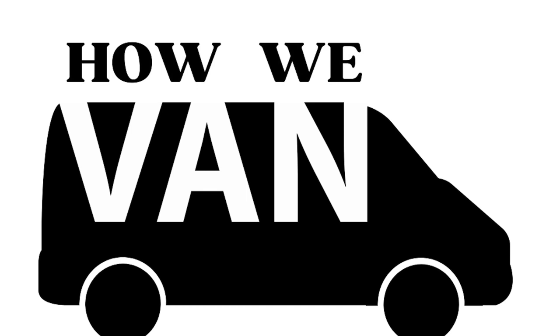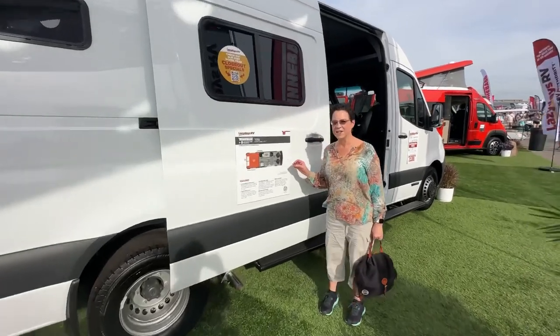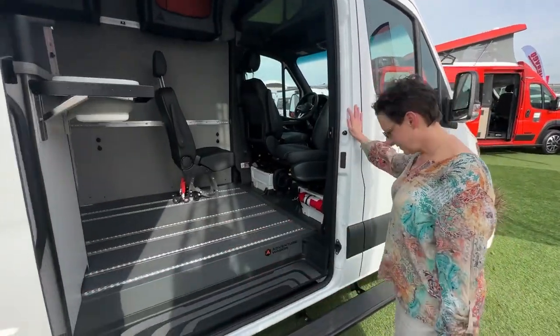This is Wade and Ann with Howie Van, and today we are at the 2023 Tampa RV Super Show checking out all the new vans. Let's take a look at the Winnebago Adventure Wagon Collaboration — this is the 70 SE. Let's hop up.